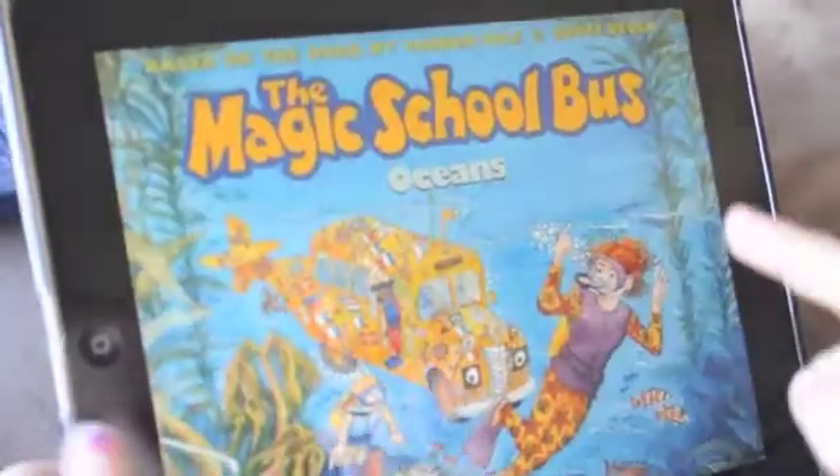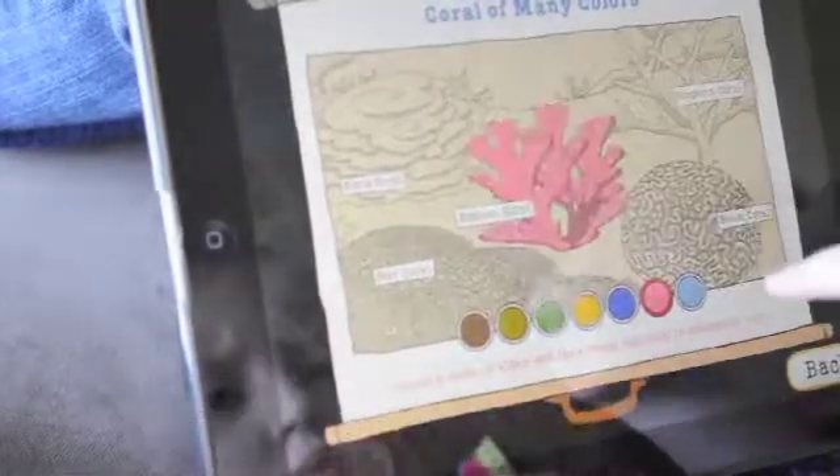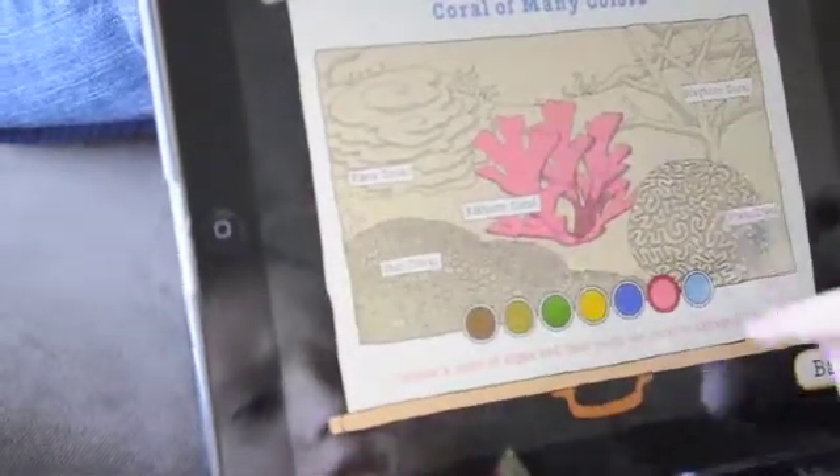This is a painting. Watch — coral of many colors. Without algae, all coral is white. Choose a color of algae, and then touch the coral to change its color.